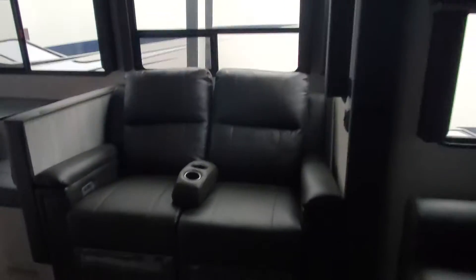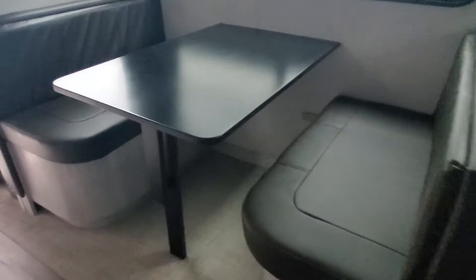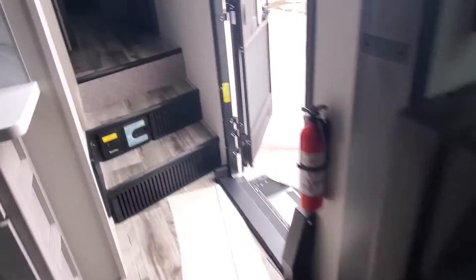There's a hide-a-bed sofa with some great storage cabinets above, an AC unit for the back, a 12-volt ceiling fan, power recliners, and booth seating with LED lights.